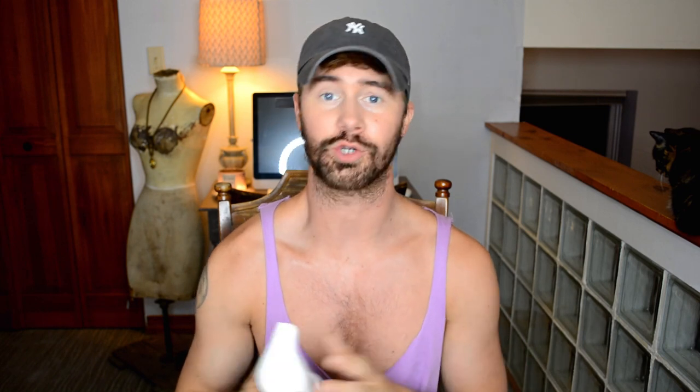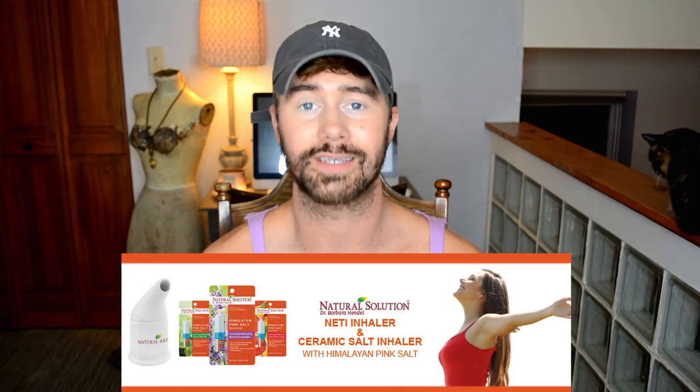This set actually goes for $27. I know that may seem like a hefty price, but it's natural — we'll find out if they work. You could also purchase each one individually. Natural Solution has tons of products on their website ranging from creams to little contraptions like this inhaler. In the description you'll find a link to naturalsolution.co where you can find all these products.